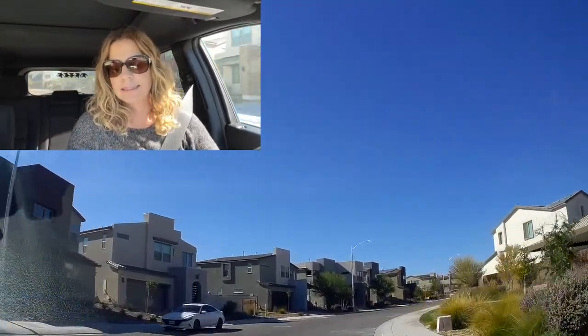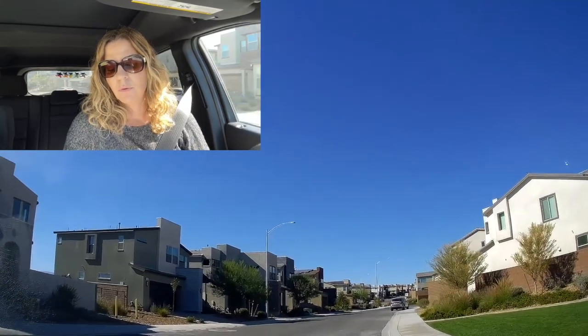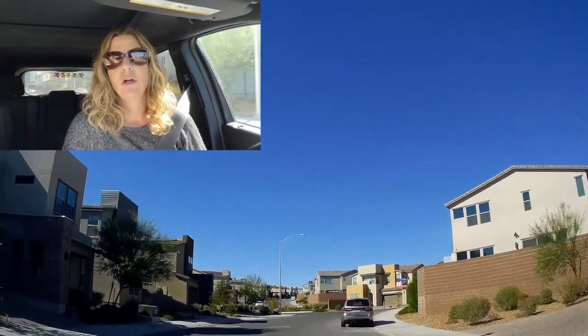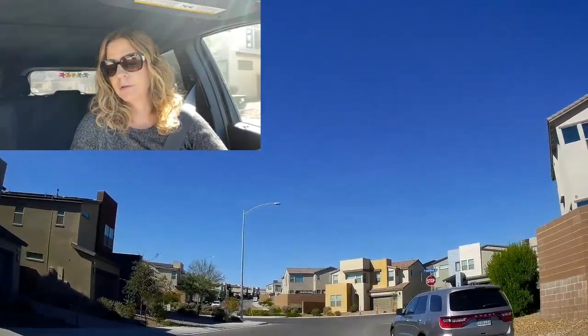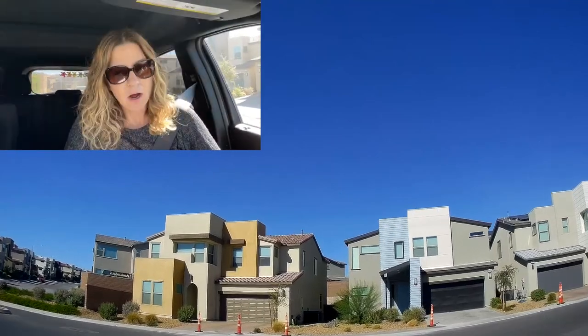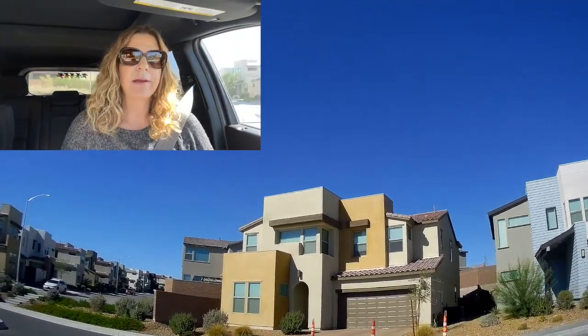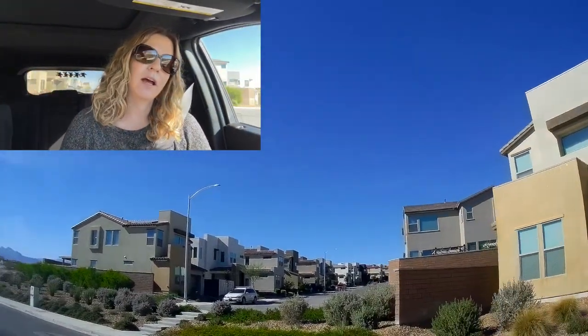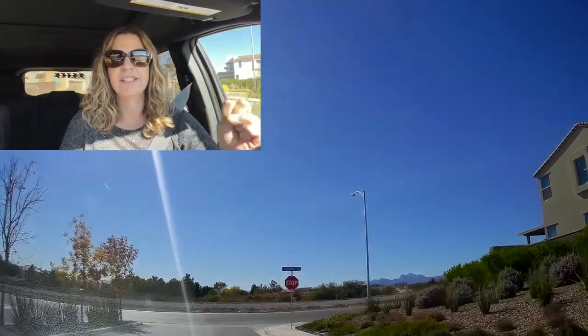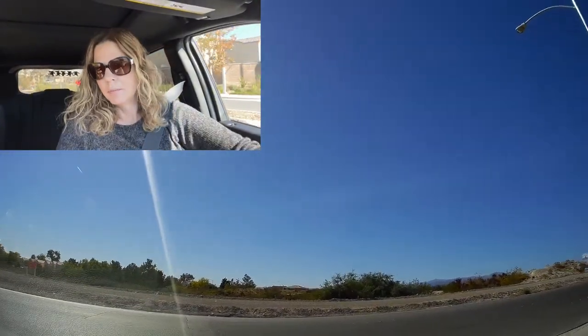Villages one and two are north of the 215 Beltway, bordered along the Eglinton Preserve, which is part of the 22,260-acre Tule Springs Fossil Beds National Monument. As of now I don't think there are homes on the other side of the 215 for the Villages at Tule Springs, but I think eventually there will be.